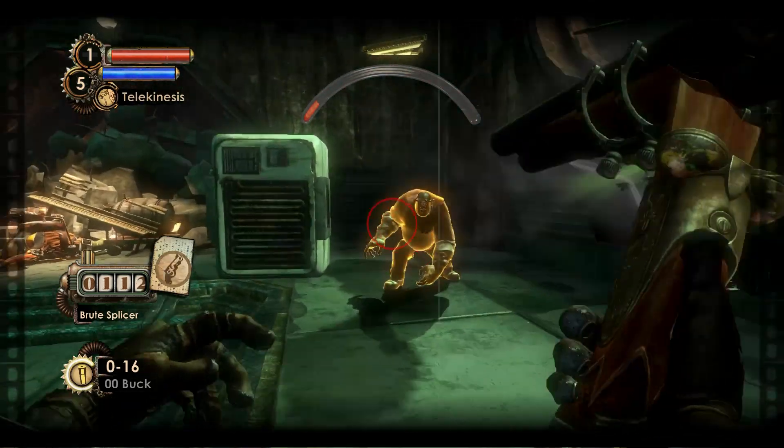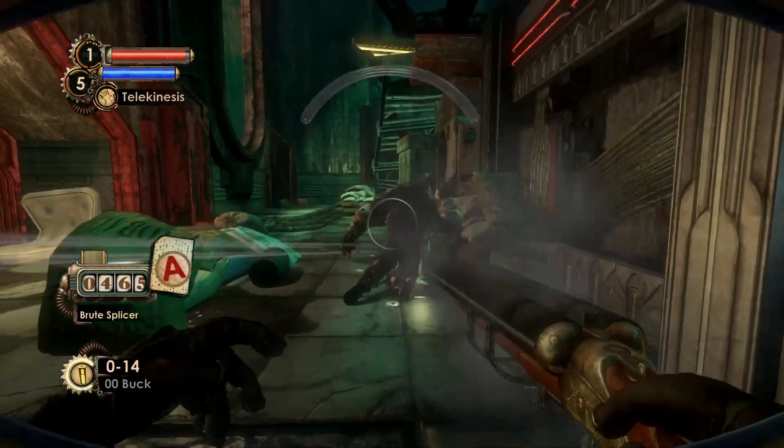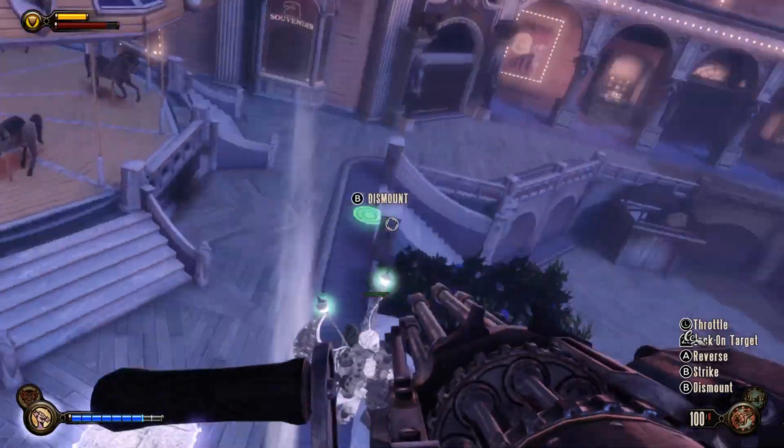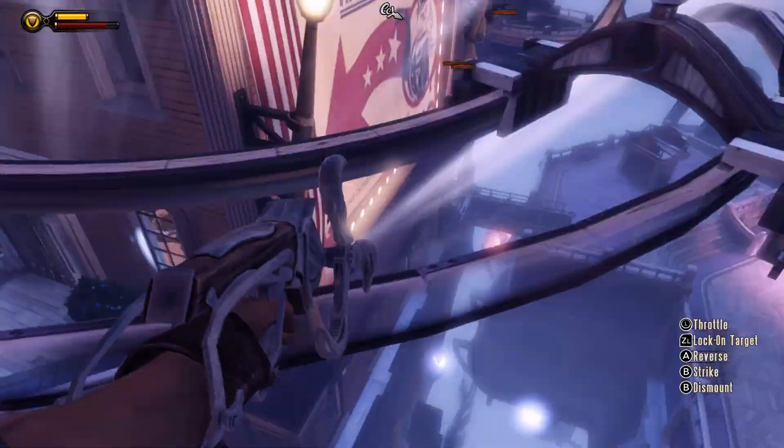The Switch ports of these games had to settle for 30 FPS, but it's understandable given that the Switch is a handheld. I've only had one instance in Infinite where the framerate was choppy, but I never had anything like that happen again. So even though the games don't look the best on Switch, you're still getting the quintessential Bioshock experience. The story is the same, the atmosphere is the same, and even the gameplay is still great.